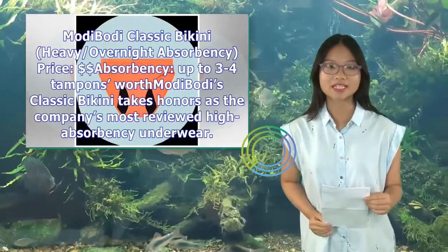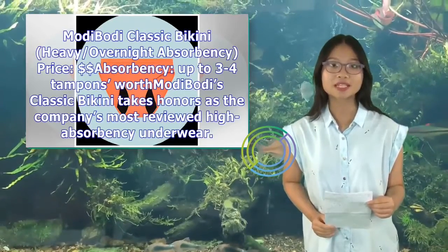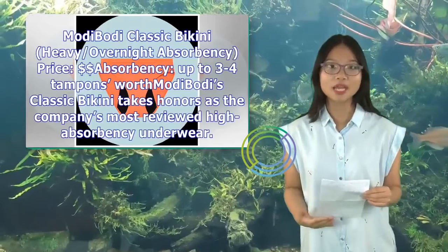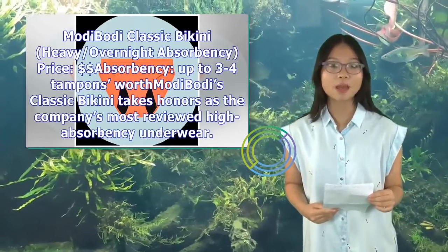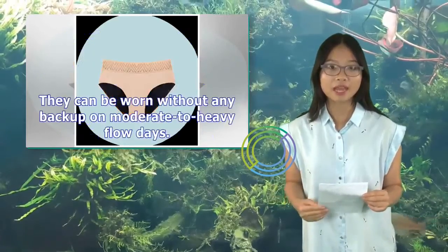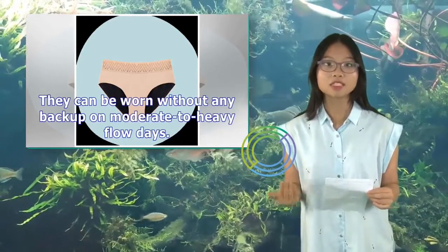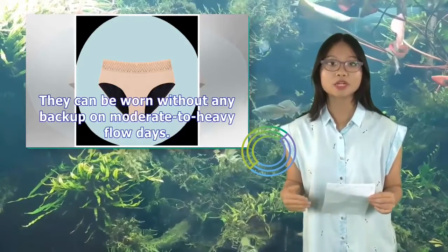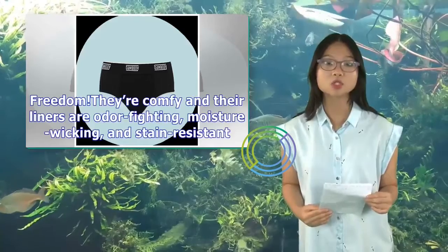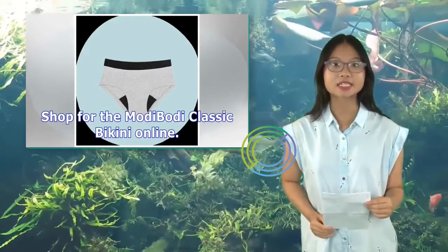Moti Boti Classic Bikini — heavy/overnight absorbency, price: $, absorbency up to 3–4 tampons worth. Moti Boti's Classic Bikini takes honors as the company's most reviewed high-absorbency underwear. They can be worn without any backup on moderate to heavy flow days. They're comfy and their liners are odor-fighting, moisture-wicking, and stain-resistant. Shop for the Moti Boti Classic Bikini online.